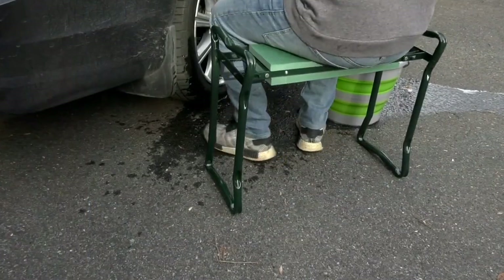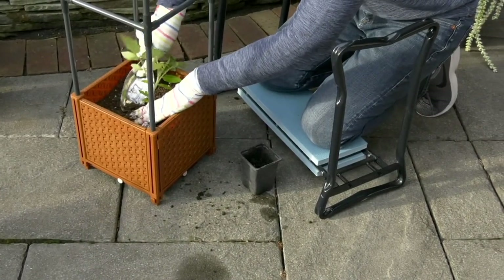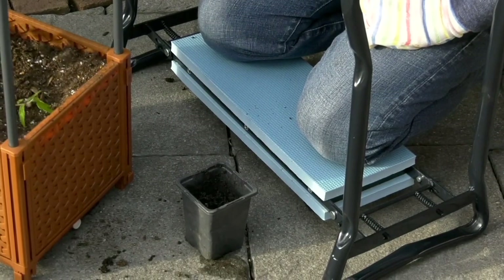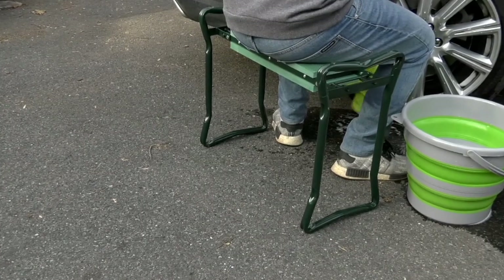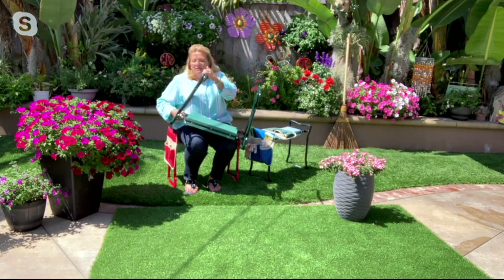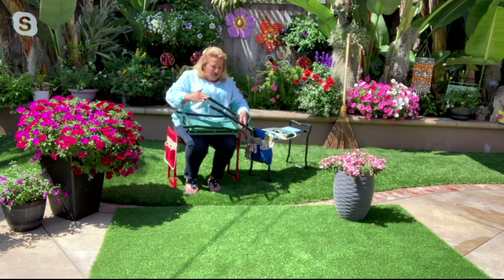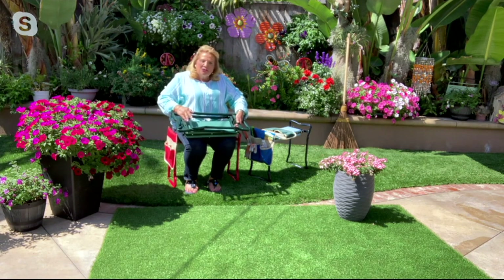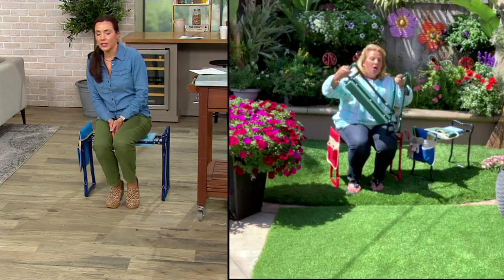This is commercial grade foam, so it is really, really strong. This is something that's going to last you for years and years. You can put this on concrete, in the mulch, in the dirt. If it gets dirty, you're just going to rinse it off because all the metal pieces are powder coated. To put it away in the back of your car or into the garage, just squeeze the sides and it folds up — smaller than a folding chair for sure.